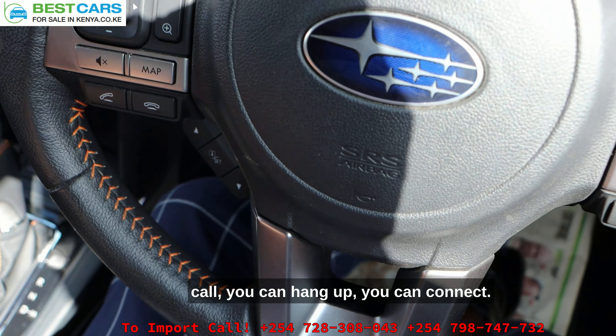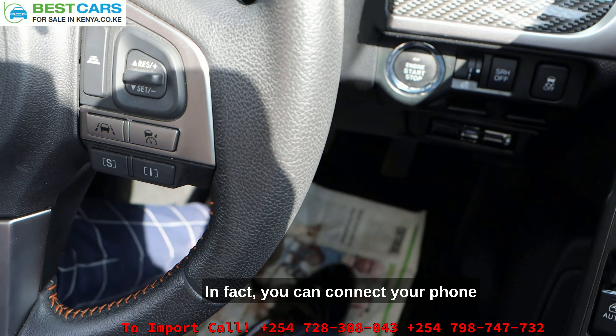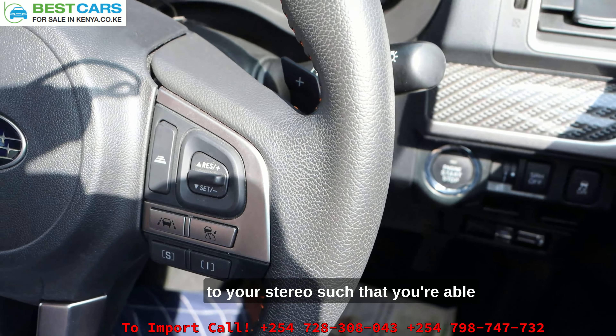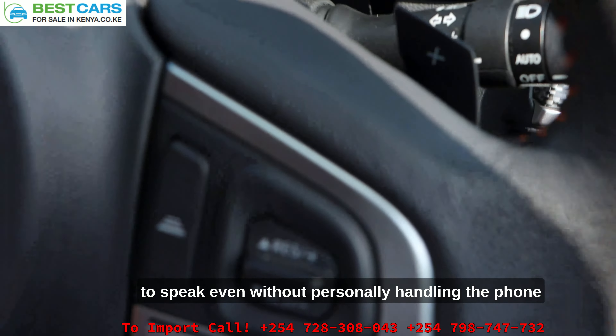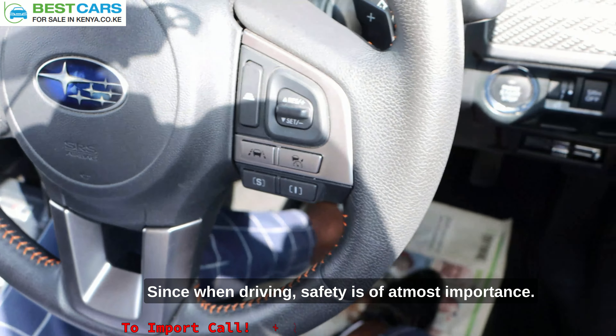What's up good people, this is David, Best Cars for Sale in Kenya Limited, your reliable and number one car importation expert. And with me here is the powerful, the one and only, SJ5 Subaru Forester.